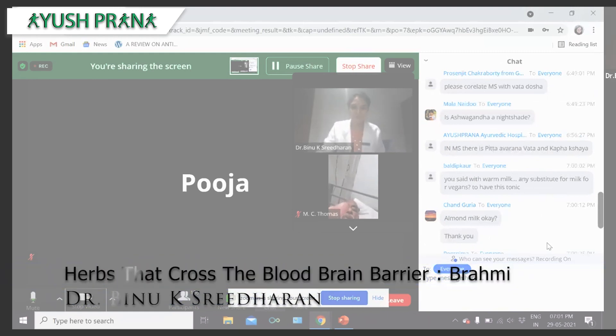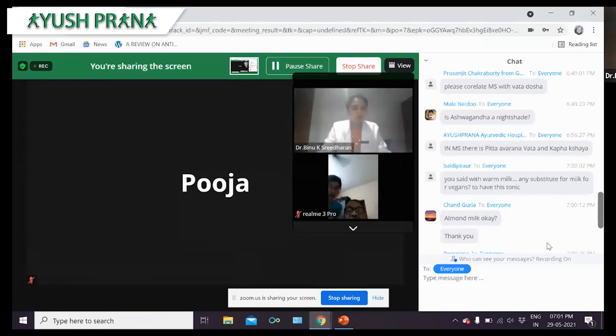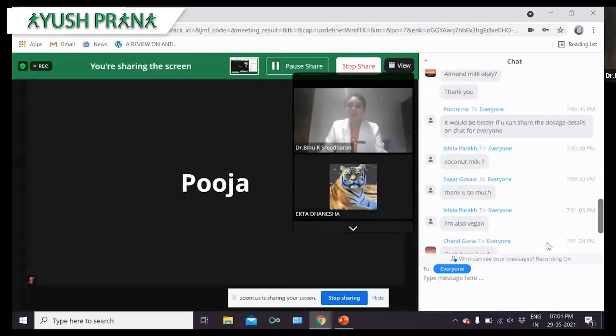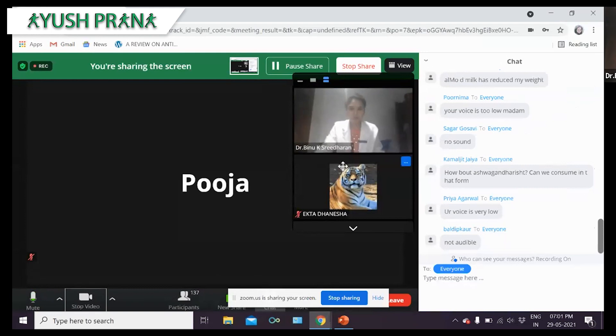Good evening, everyone. In continuation with the topic of drugs that cross the blood-brain barrier, I'm going to be talking about the herb Brahmi. This is Brahmi — you would have crossed over this herb a million times, but being so tiny, you wouldn't have noticed it. Do not go by its size, as it has a wide range of medicinal values that will be explained in the upcoming slides.